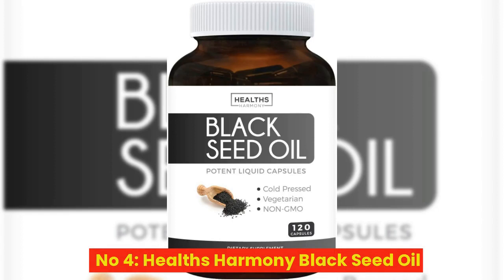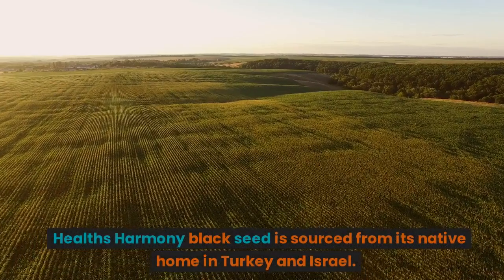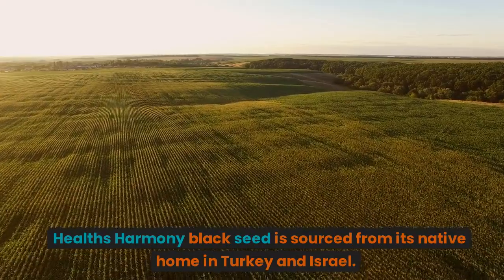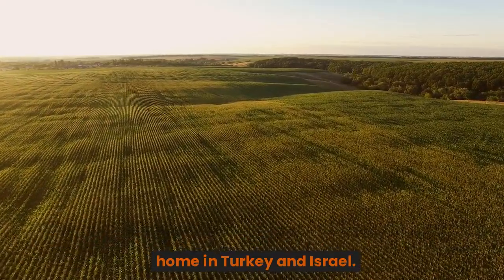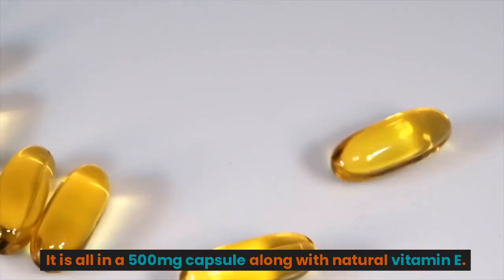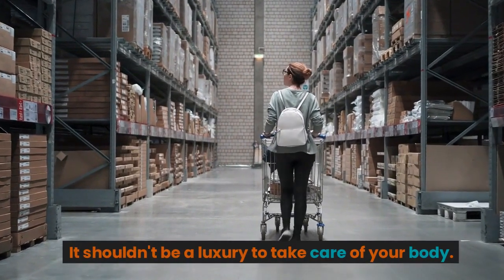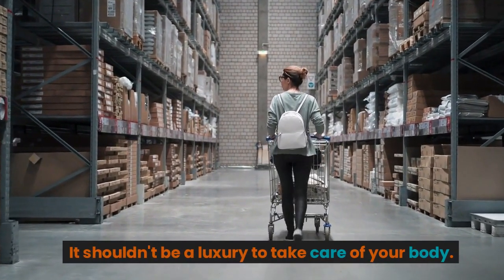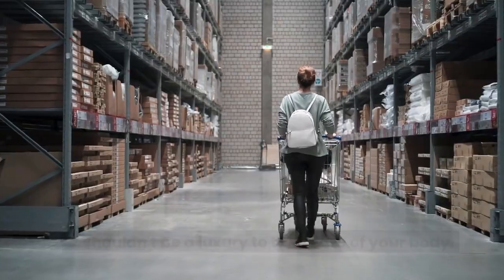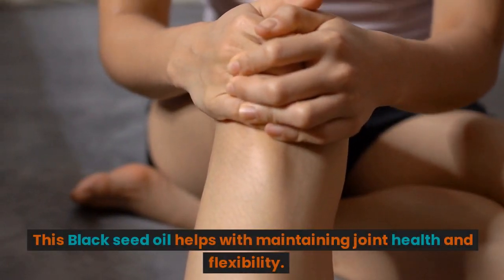Number 4: Health's Harmony Black Seed Oil, sourced from its native home in Turkey and Israel. It comes in a 500mg capsule along with natural vitamin E. It shouldn't be a luxury to take care of your body. This black seed oil helps with maintaining joint health and flexibility.